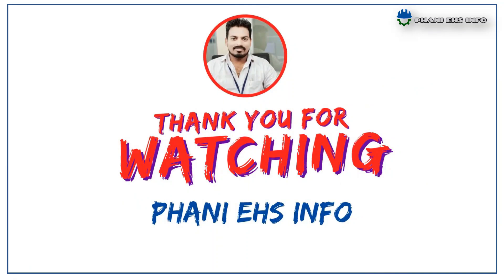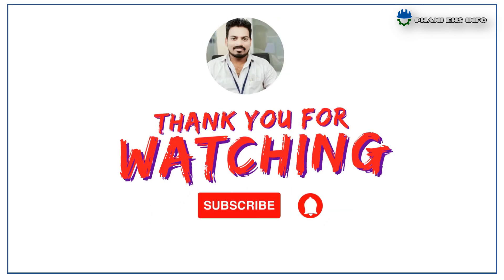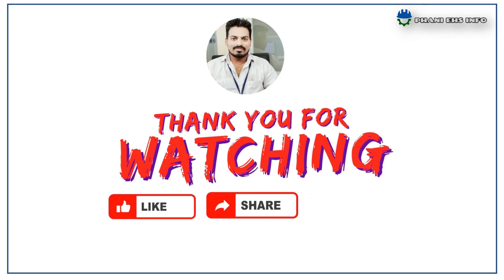This is all about today's topic. Thanks for watching Funny EHS Info. Don't forget to subscribe to our channel to get immediate notifications of our videos. Share our videos with your friends and colleagues to create safety awareness. If you have any questions or requirements, please comment in the comment box.